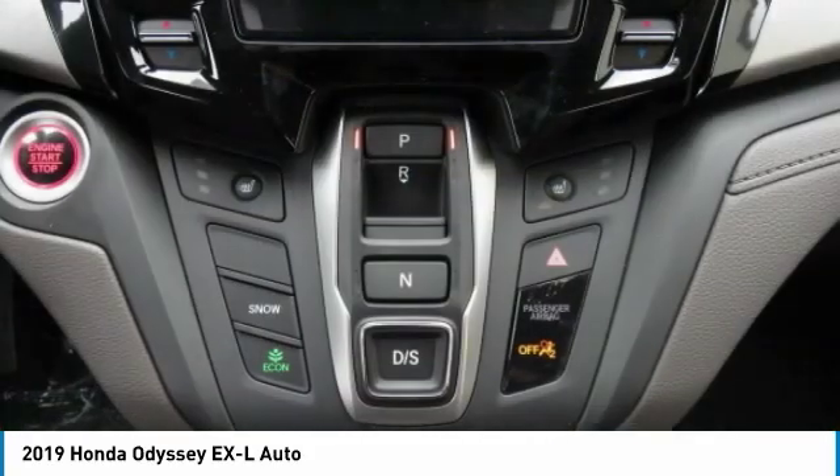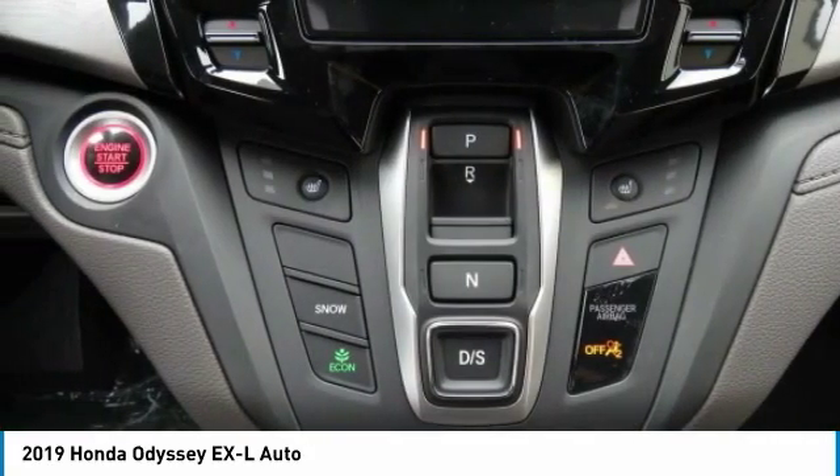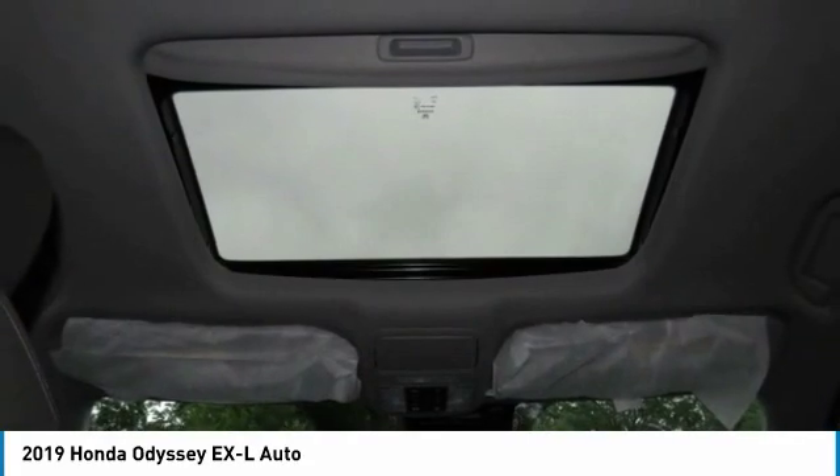Adjustable steering wheel, power steering, hard disk drive media storage, four-wheel disk brakes, aluminum wheels.